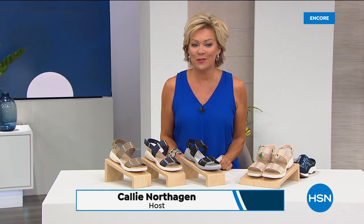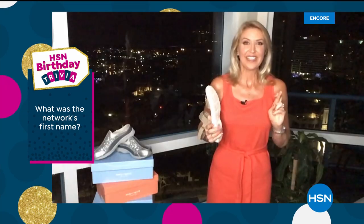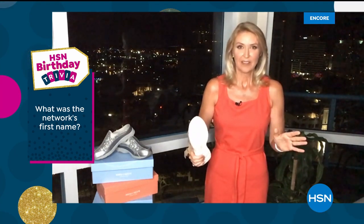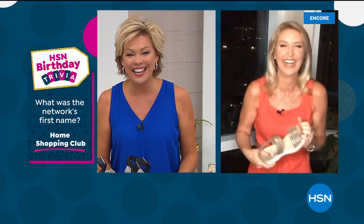Answer to our trivia question — I'm not giving you the answer. Cindy Matthews, our special guest from Easy Spirit, probably has the answer. What was the network's first name? The answer: Home Shopping Club. That was our first name 43 years ago. Well, we're not a club anymore — you don't have to have a membership to shop here, but we are going strong. Thank you for celebrating our birthday with us.